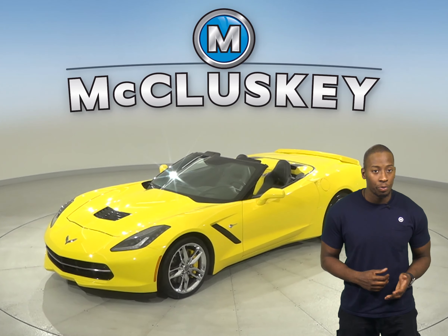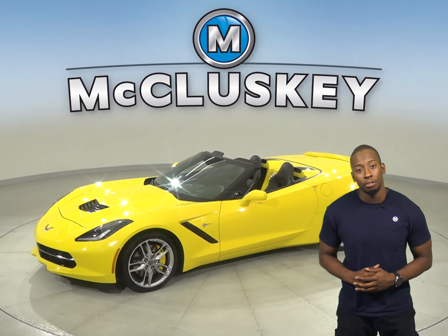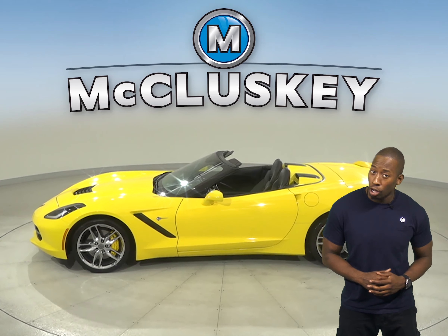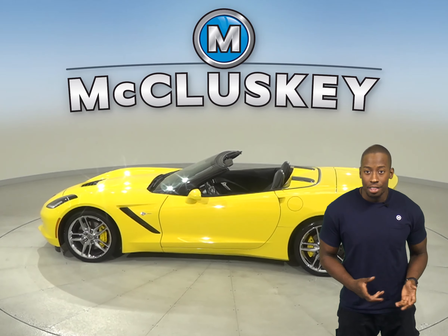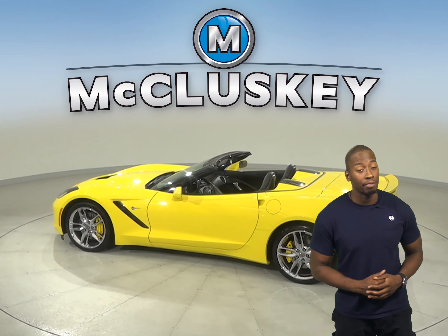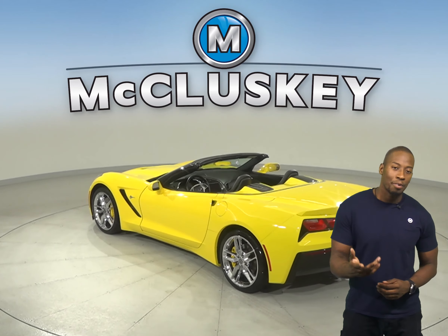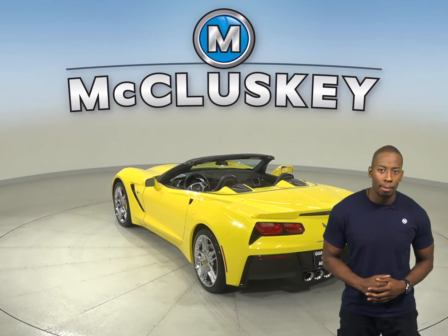If you've been looking for a vehicle with an awesome 6.2 V8 power engine and racetrack-ready braking along with exceptional handling, then this 2016 Chevrolet Corvette Stingray is the perfect vehicle for you. It has about 9,000 miles on the odometer.